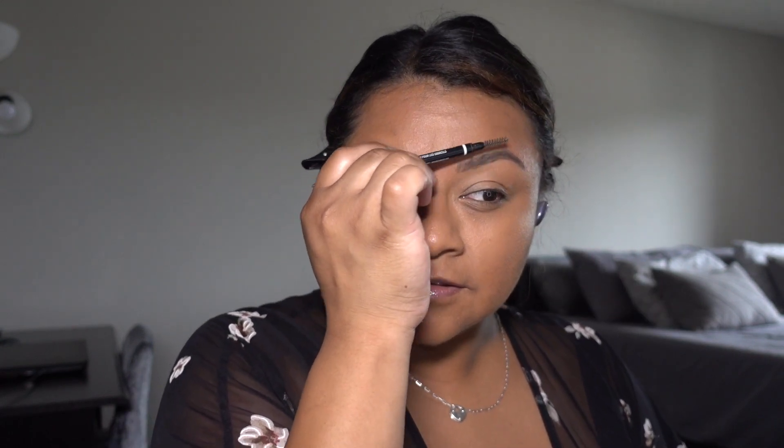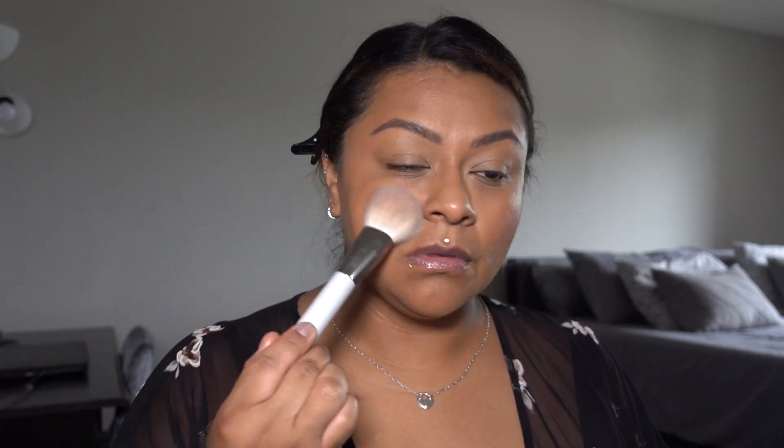I usually go in with some eyebrow gel but I didn't do it on camera — that happens. Now on to my favorite part: blush! I'm using the Haus Labs Watermelon Bliss. I usually put on a lot more blush and I like to put it on my nose too, kind of like I got sunburned, but something was distracting me so I didn't do that here.